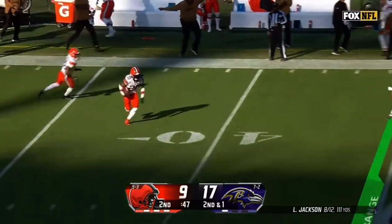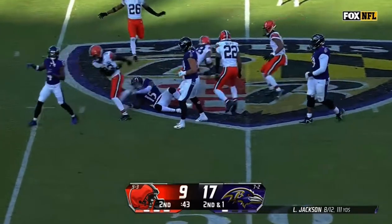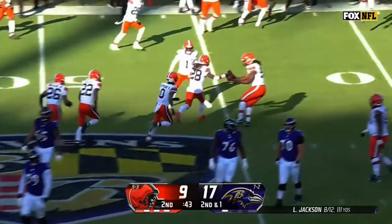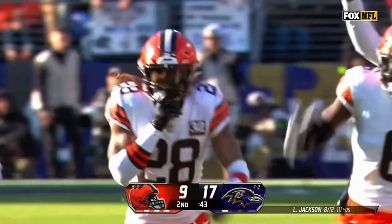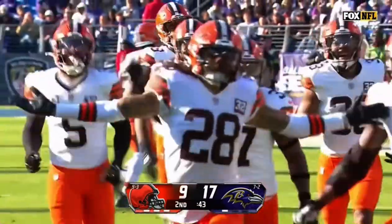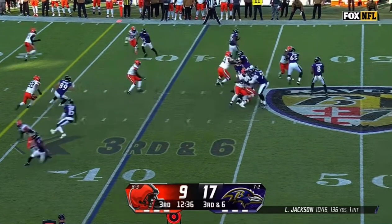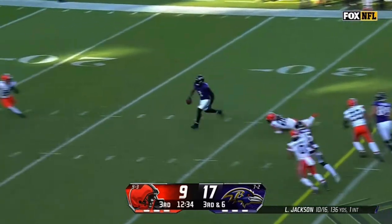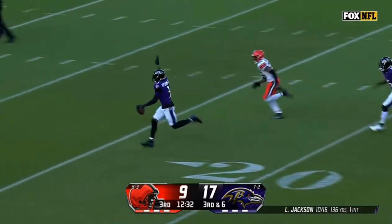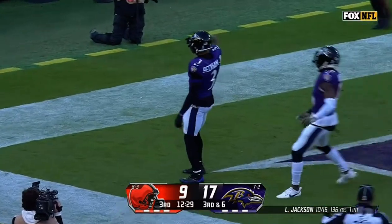Second down and one, the pass is picked off. It's Ford, who laid the hit on Jackson a moment ago. Mike Ford comes up with the interception, so the Browns get the ball back with 43 seconds and all three of their timeouts. Third down and six, first down and more, taking it all the way into the end zone — Odell Beckham Jr.